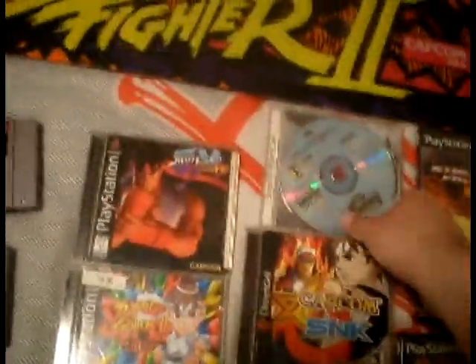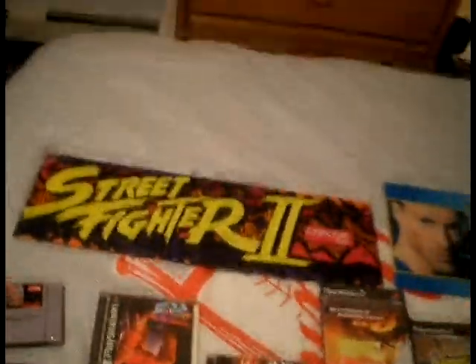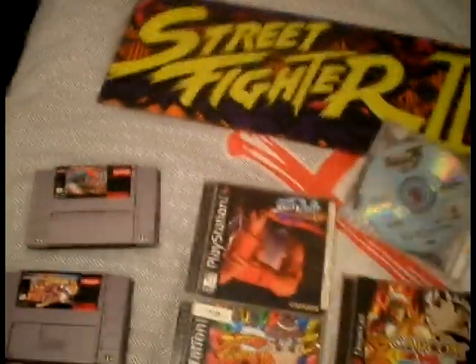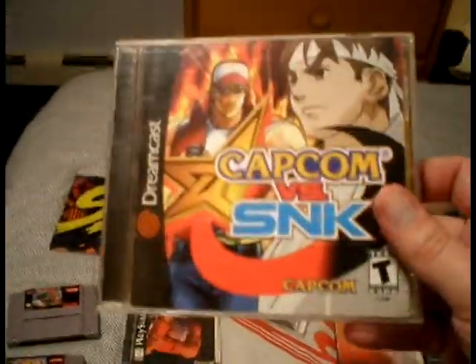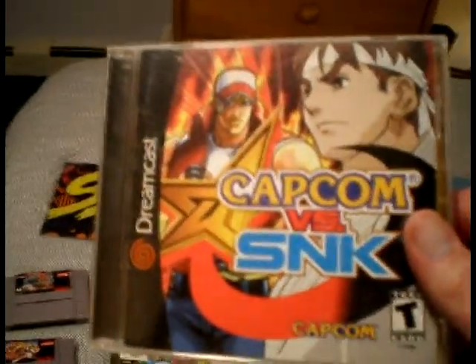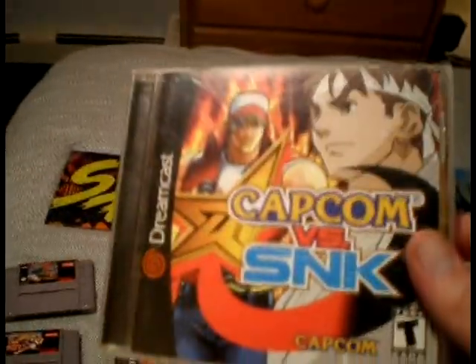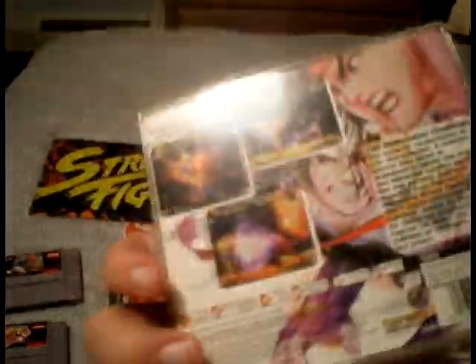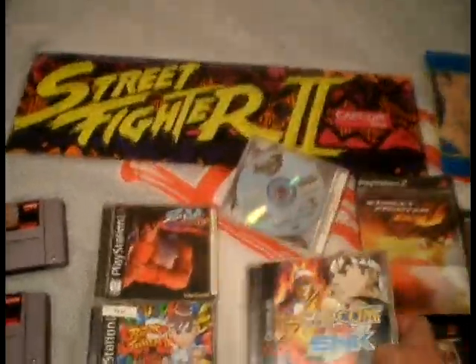Over here we're going to start with the Dreamcast — one of my absolute favorite systems of all time. I don't have the cover for it, but this is Alpha 3, the Psycho Dojo version with all the extra characters that the arcade version did not have. Over here is Capcom vs. SNK. I have Capcom vs. SNK 2 on the way — I've actually been playing a bootleg of it, but I played it a lot in the arcade, both versions. I couldn't believe when this game came out that they finally put both franchises together.